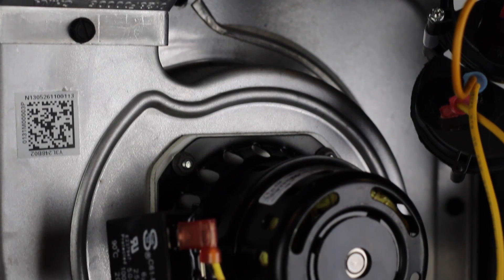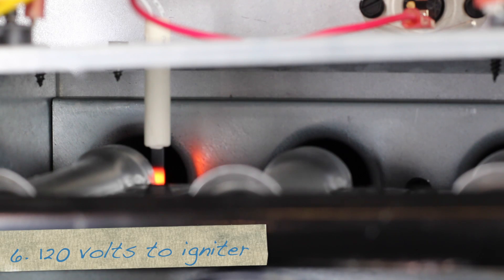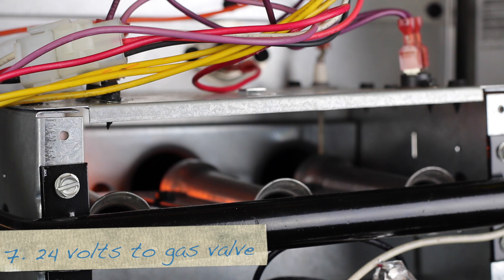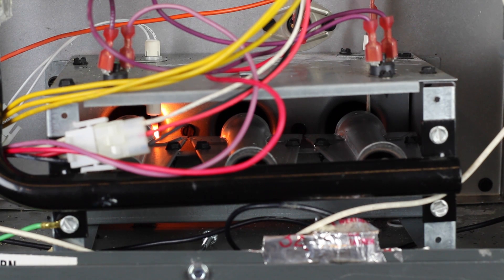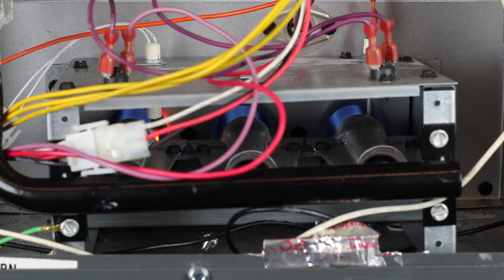The draft motor runs for several seconds to clear the heat exchanger. Next, the IFC sends voltage to the igniter. In this case it's a hot surface igniter, which gets 120 volts. A spark ignition may get several thousand volts. As long as the safeties are all closed, the IFC sends 24 volts to the gas valve. The valve slowly opens, igniting the gas at the burner tubes. Note that the igniter is energized before the gas valve. If the valve opens first, it might create a combustible pocket of gas that could damage the furnace or the residence when the igniter energized.